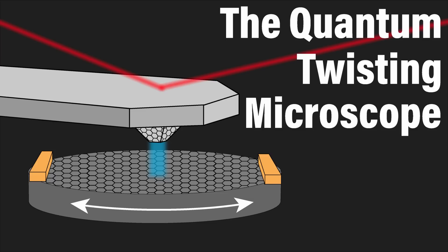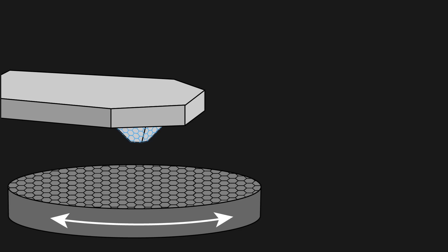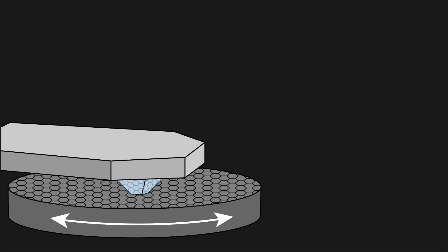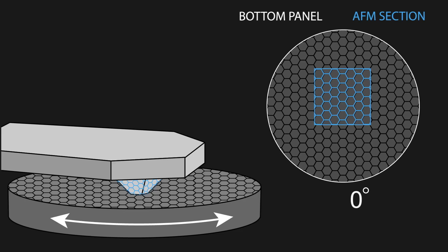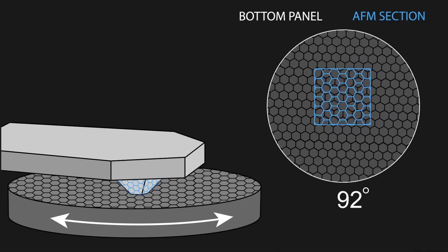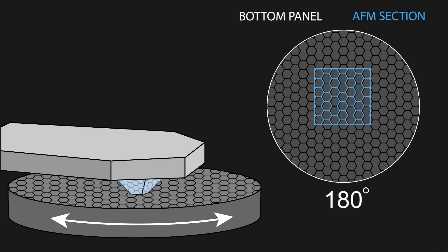This is where this new microscope has completely changed the game. It solves the problem by making the microscope do the twisting for us. The microscope consists of a plate in which one layer is placed, and then another plate that also has a single layer on it that can be brought down to touch one another. By allowing one of the plates to rotate, all of the angles can then be measured continuously with one sample.